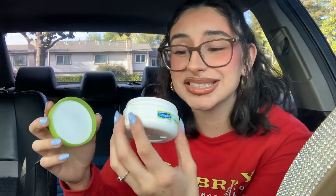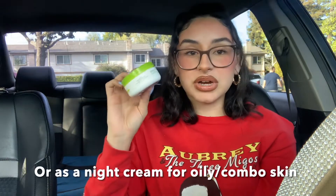I forgot about this one — the Cetaphil Rich Hydrating Cream. I think what I remember is that it's very lightweight even though it's called 'rich.' If you're just dry, it's a good everyday one. I think I would repurchase it just because Cetaphil is a trustworthy brand.